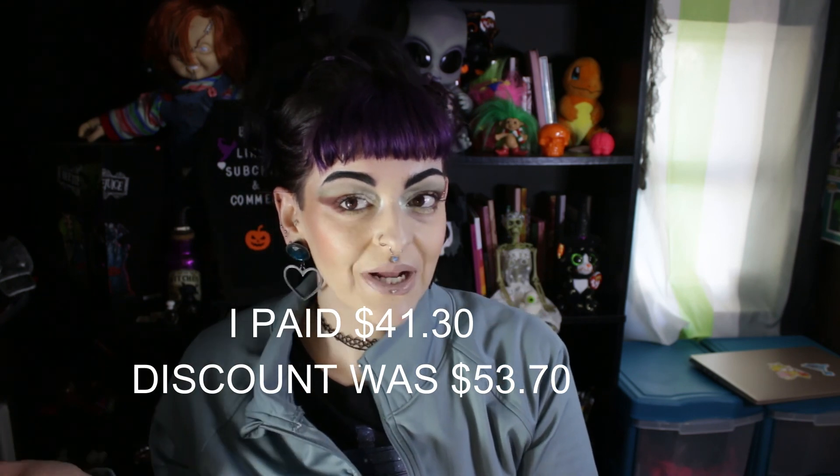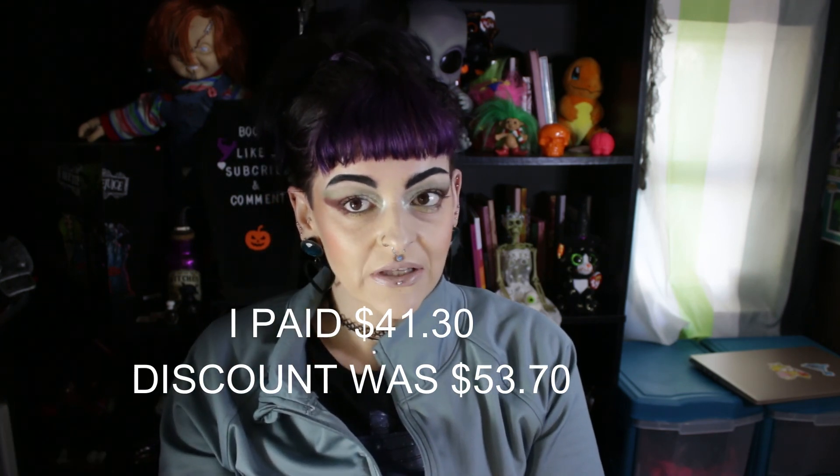That's the haul from ColourPop! I'll pop up my savings and how much I paid — I saved more than I actually spent, so I feel okay about it. Thank you for watching! What was your favorite product? Do you have any of this stuff? Let me know down below. I hope to see you next time — bye!